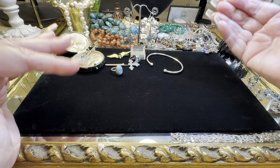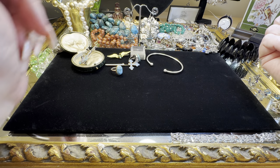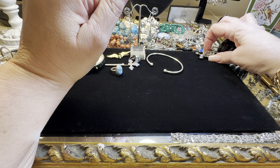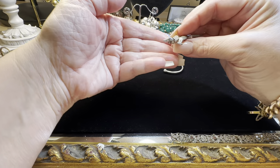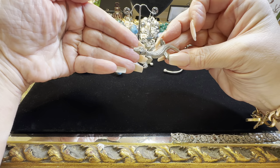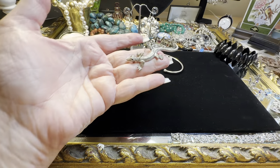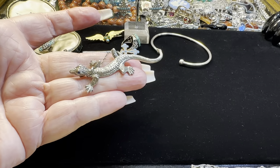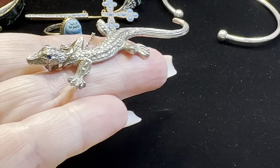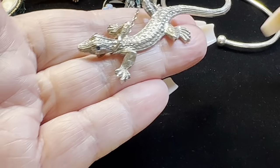This is just a haul video. We'll have another video tomorrow that does a preview for Sunday's auction. This fellow is Art Deco and he has blue crystal eyes. How stinking cute is he?